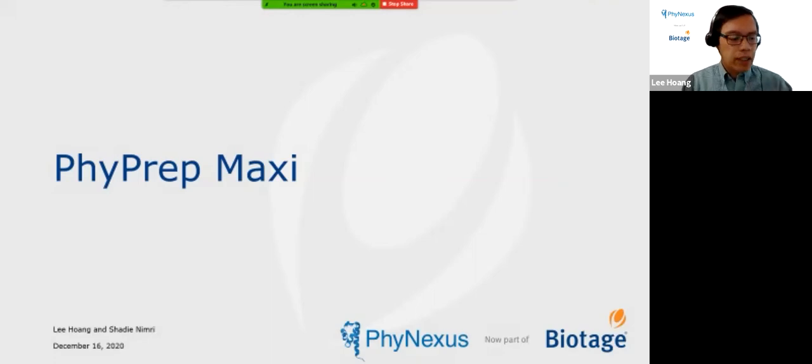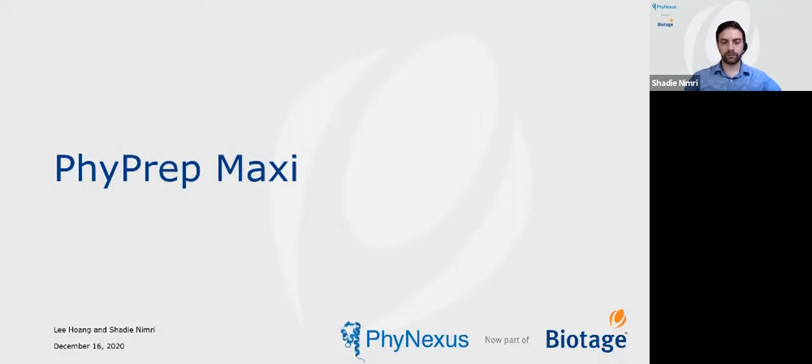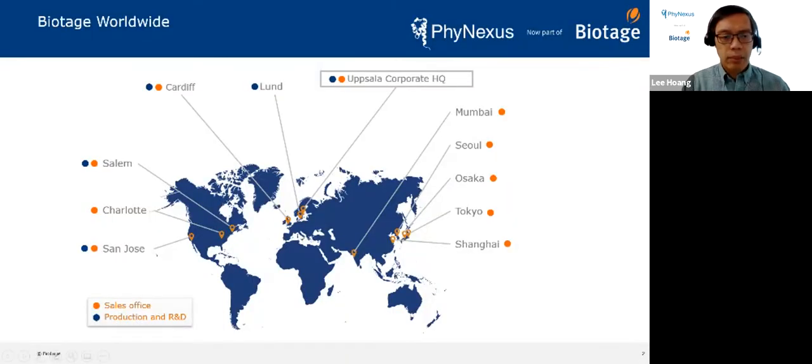This is a presentation on our Phynexus 5PREP Maxi system. Phynexus is based in San Jose and was acquired by Biotage about two years ago. Biotage is a global company based out of Uppsala, Sweden, with research sites in Salem, Cardiff, and Lund, and business sites around the world. Biotage are experts in separations, and Phynexus is bringing biomolecule separation to their portfolio, giving us a bigger reach and even more support.